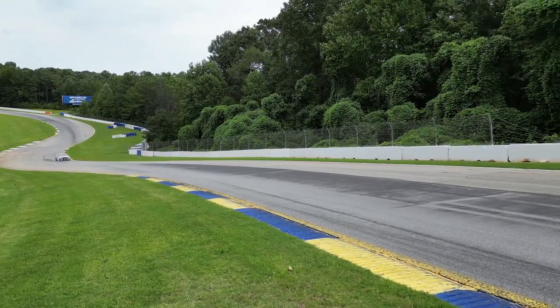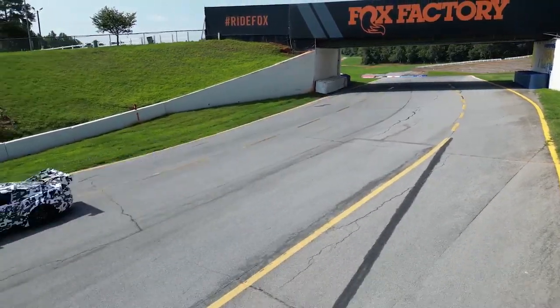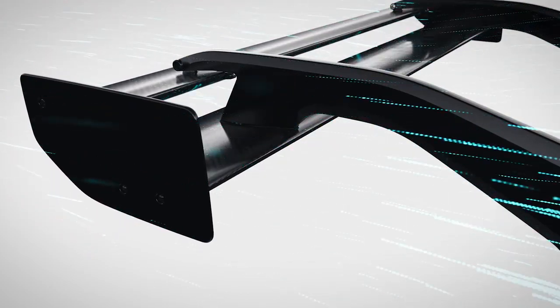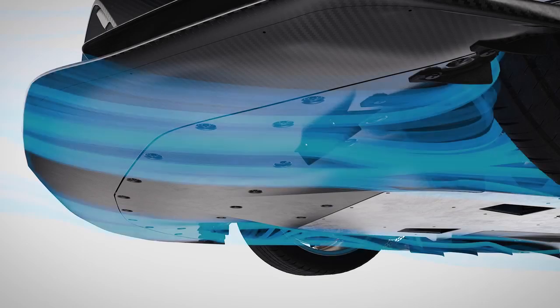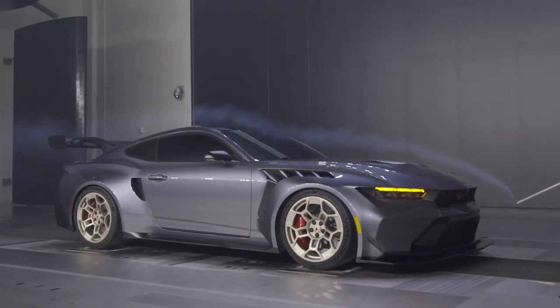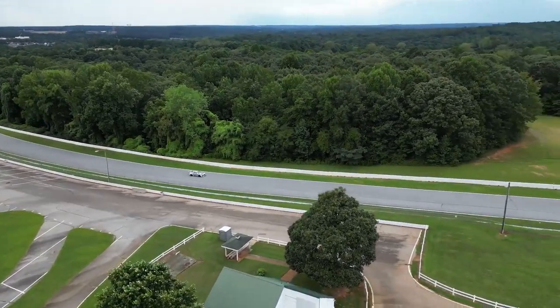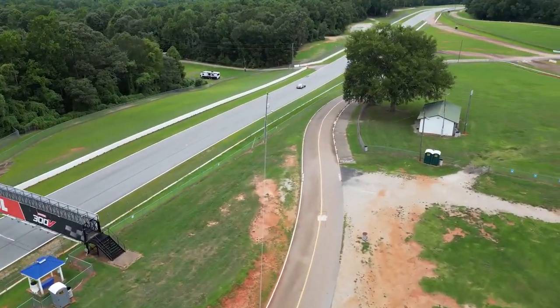All of this coming together increases downforce, gluing the car to the tarmac. When all-out speed is important on the straightaway, the drag reduction system activates, opening the rear wing to reduce drag and downforce. It also opens special front underbody flaps to slow the airflow under the car, decreasing the front downforce so the vehicle remains balanced. This technology helps Mustang GTD constantly optimize performance to deliver the fastest lap times of any Mustang ever.